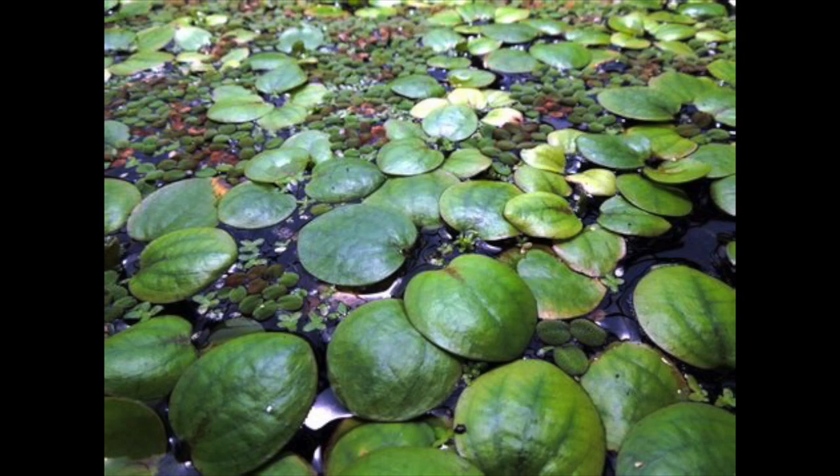You can also use frogbit, a type of small lily pad that sits on the surface of the tank. Just make sure you don't cover too much of the surface area, as that will take away oxygen and prevent your betta from going up to breathe fresh air. Just have a few little lily pads to give your betta the natural environment it is used to.